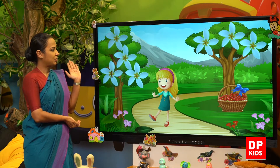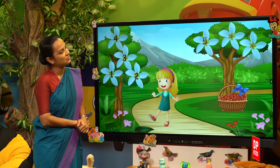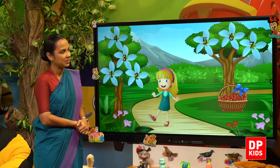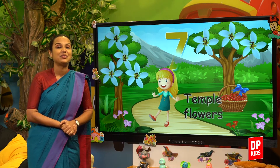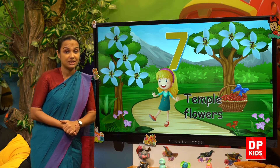Let's count. One, two, three, four, five, six, seven. Yes, seven. Seven temple flowers.